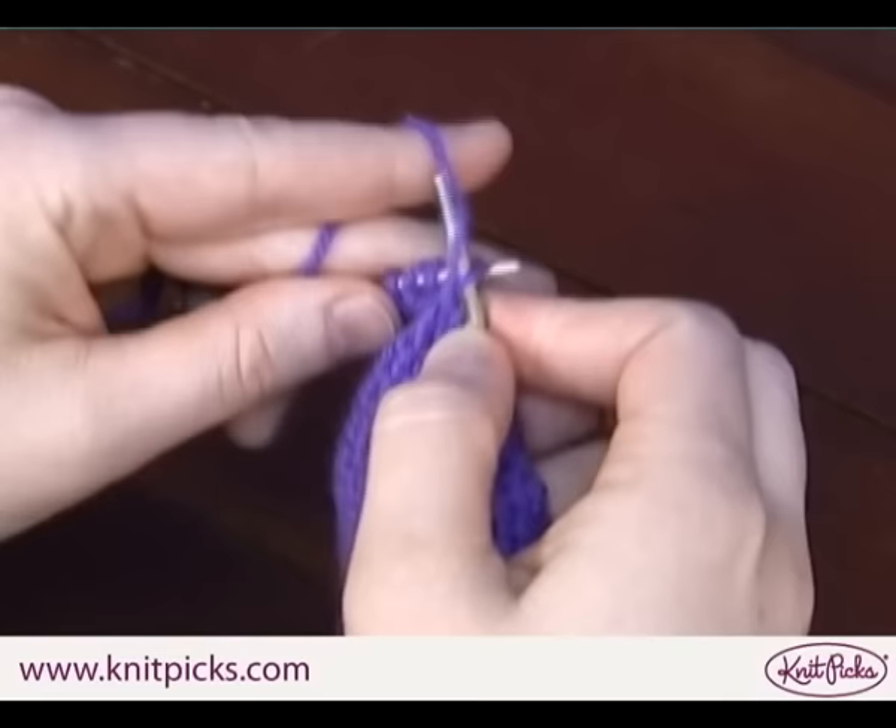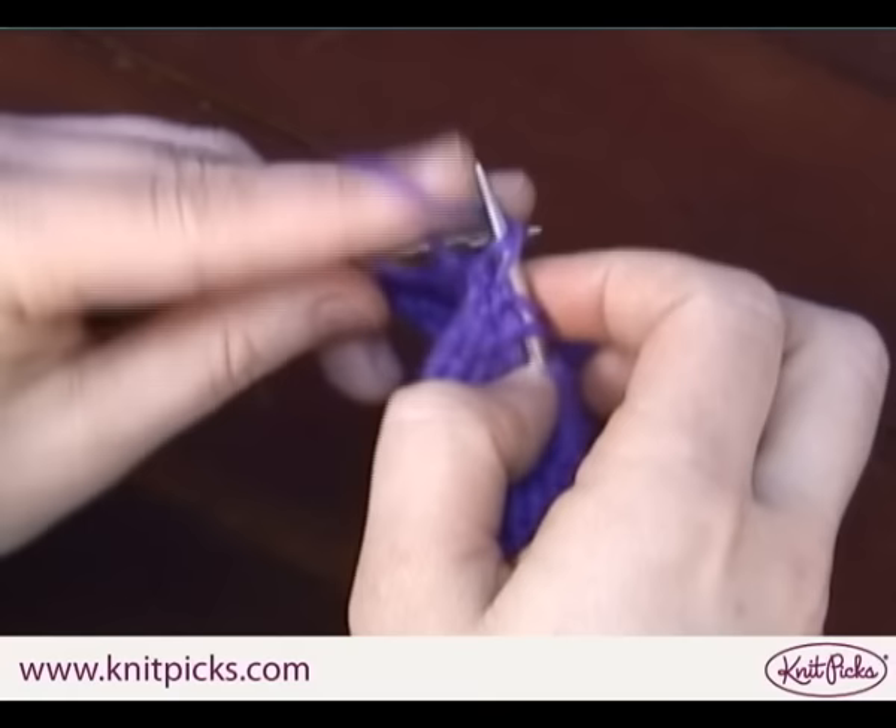When you're purling, keep these steps in mind too: minimize your finger movements, keep your index finger close to your needle, and try to keep your muscles relaxed.